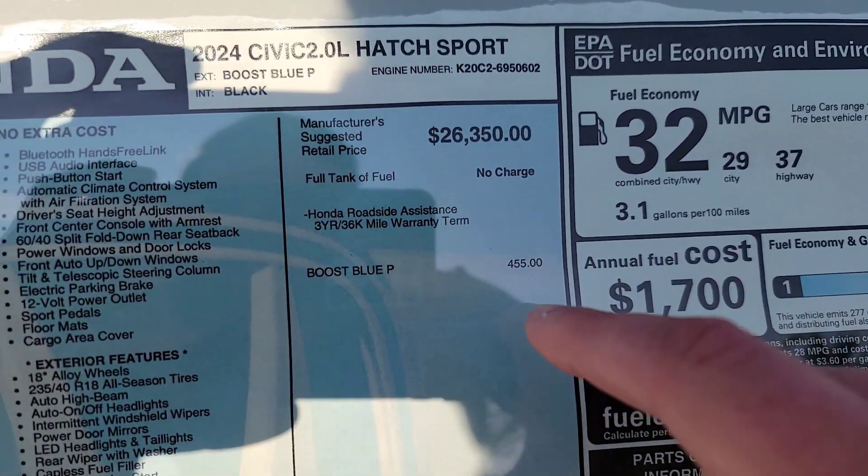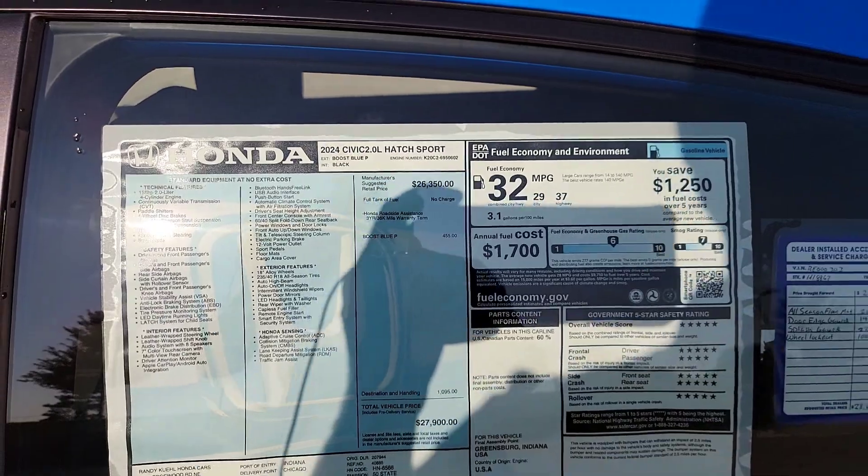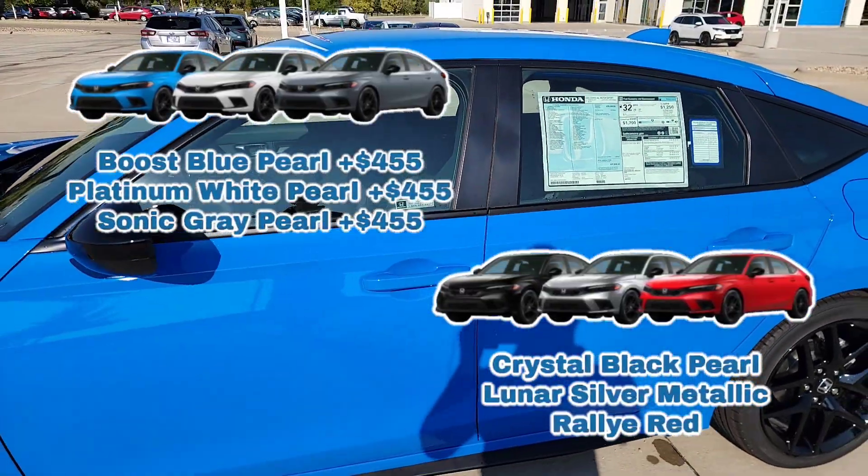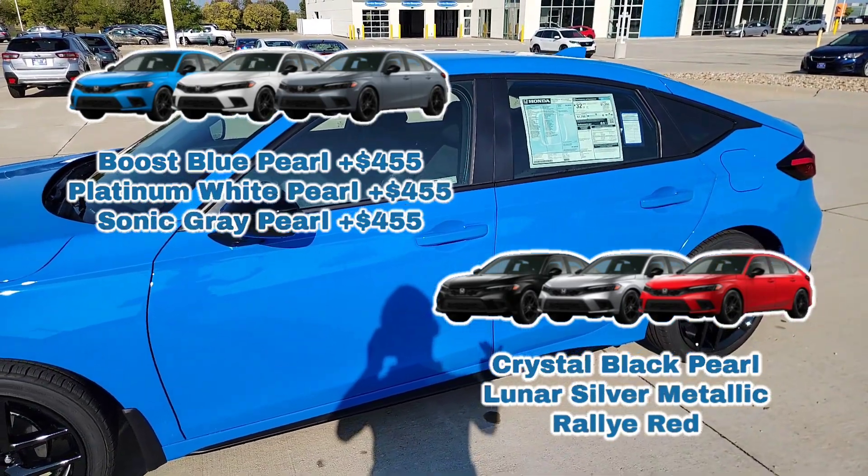Boost Blue is one of those colors — it's going to have a surplus charge of $455. I'm also going to throw some additional color options up on screen, and those will also have a surplus charge, so you guys will be fully aware of that.